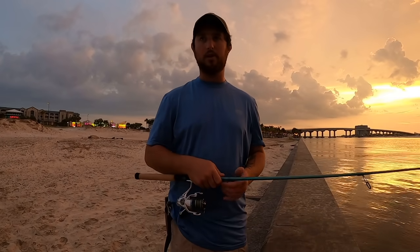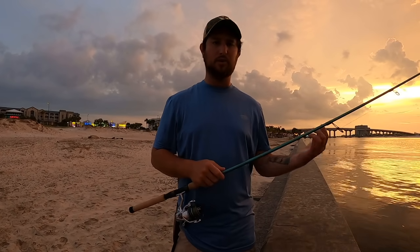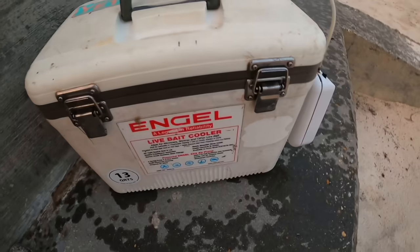I'm going to start out with the finger mullet because those are some of the best bait you can use. Dropping down, there's a chance to catch mangrove snapper, redfish, flounder, bluefish, Spanish — a bunch of different stuff. That's enough talking, let's get into some fishing.